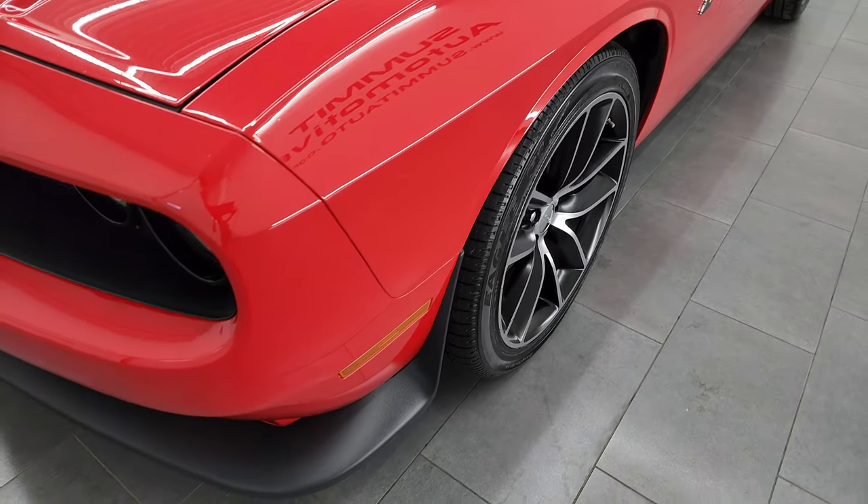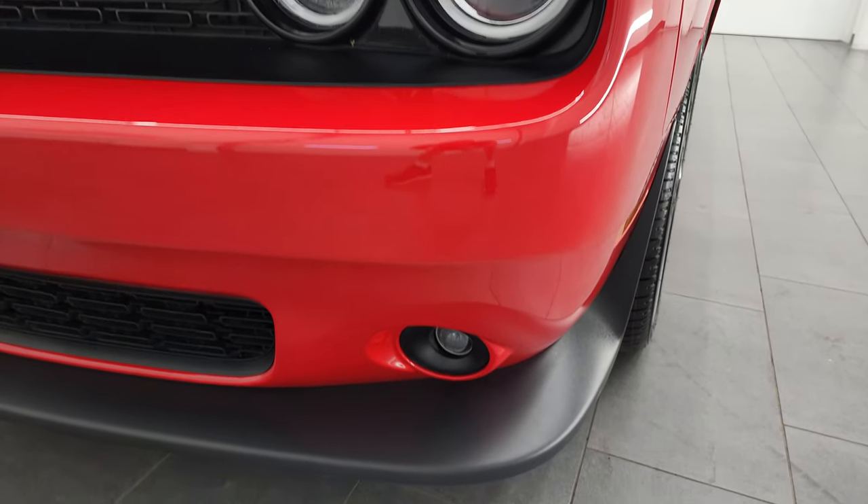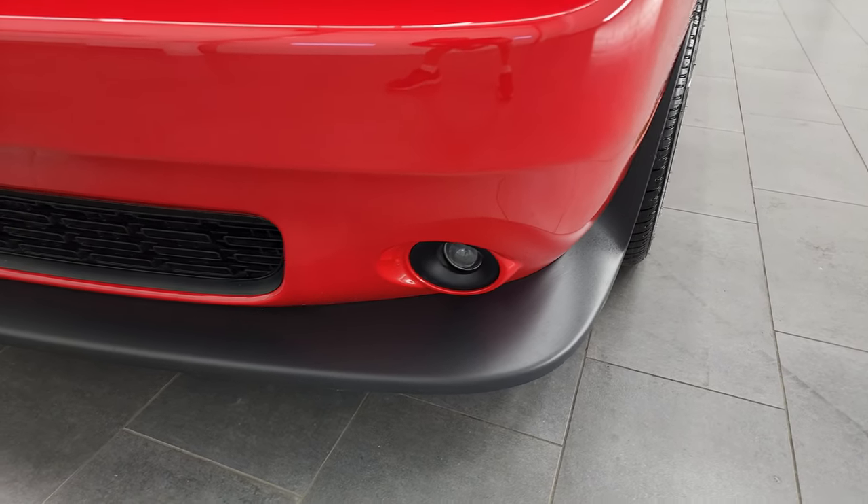The front fender is in excellent condition — I didn't see any dents or dings on there. You do get the projector-style headlamps, the LED running lights, and the projector-style fog lamps.